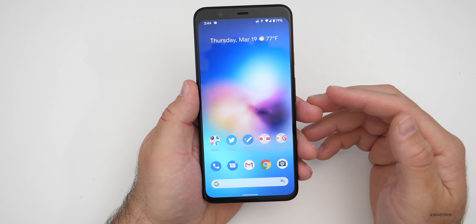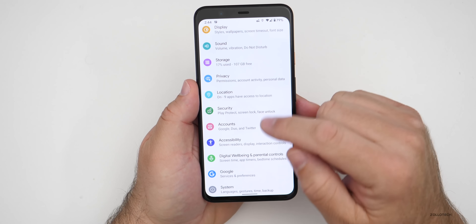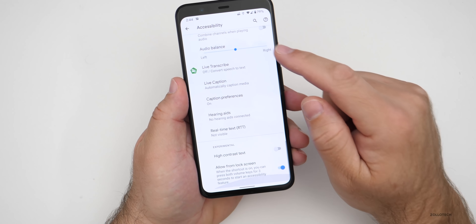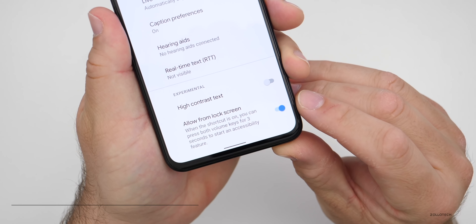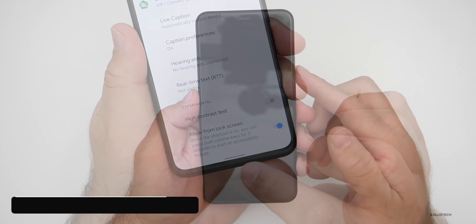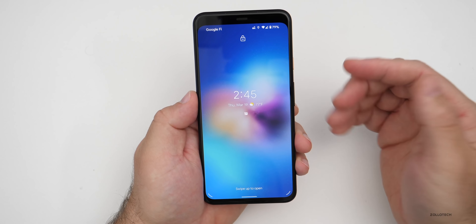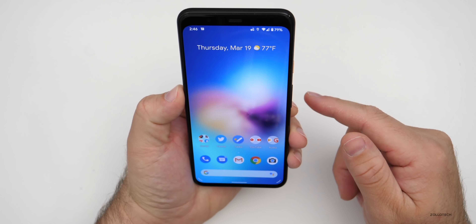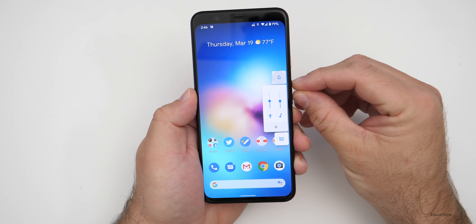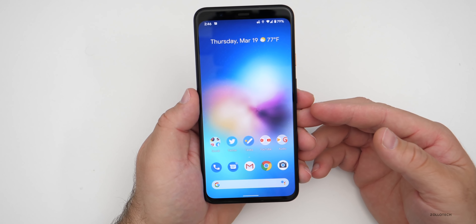They've also updated accessibility so you can access it from the lock screen. Go to settings, then accessibility, then advanced, and then 'allow from lock screen.' It says when the shortcut is on, you can press both volume keys for three seconds to start an accessibility feature. From the lock screen, pressing and holding volume up and volume down turns on accessibility — you'll hear TalkBack. Pressing and holding both again turns it back off.